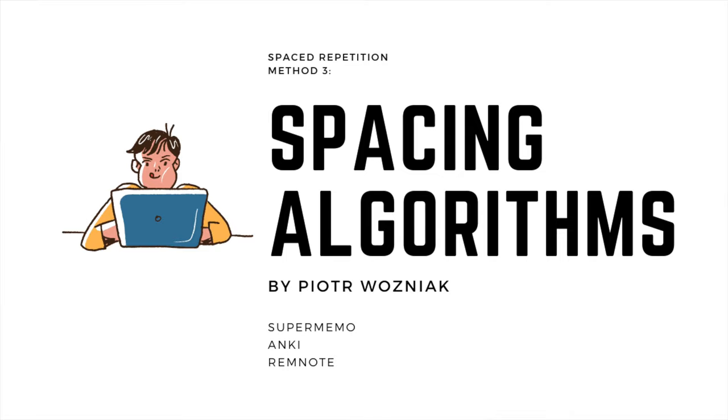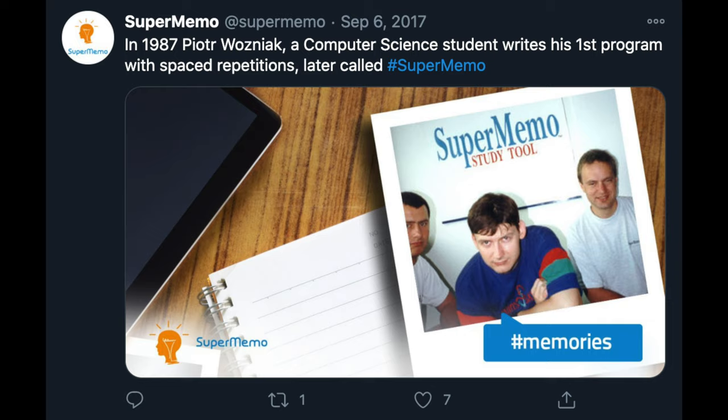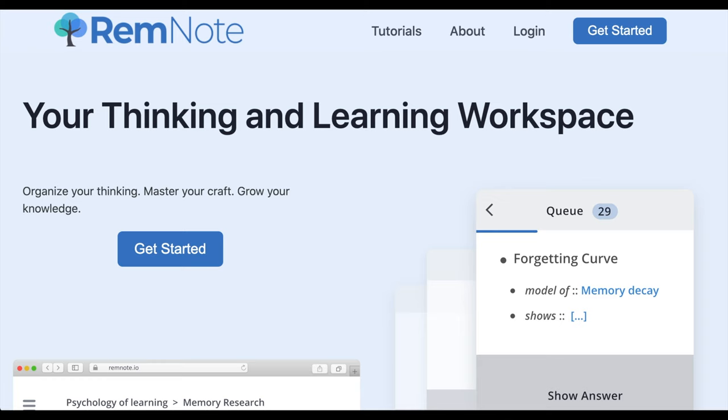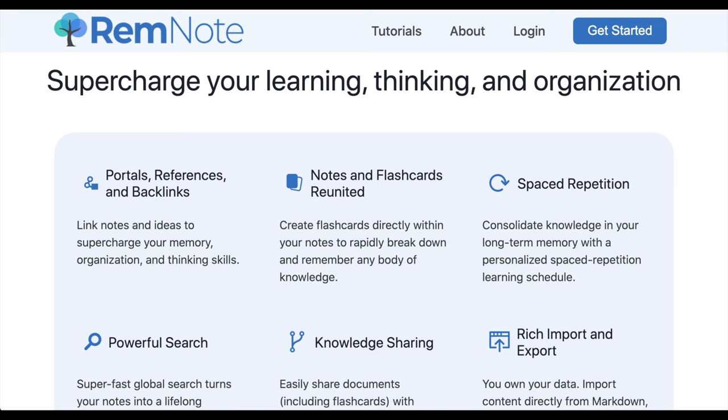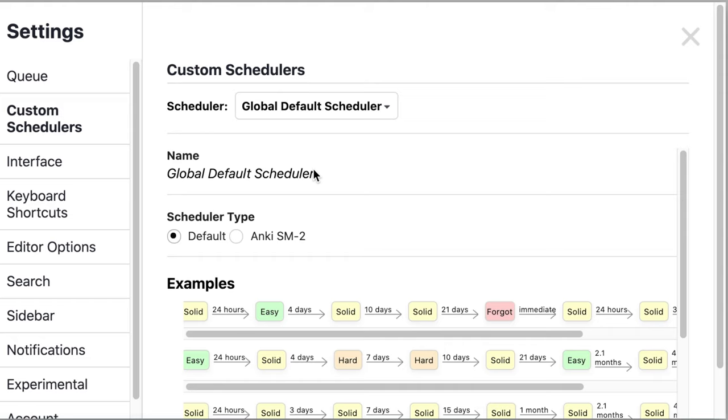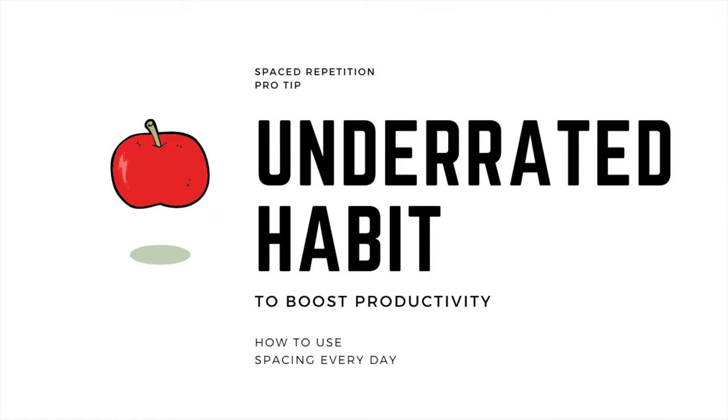The final method is using computerized algorithms. These algorithms apply the spacing effect to flashcards and can set up and adjust a study schedule based on how well you know each card. There are numerous programs ranging from SuperMemo, first developed by Dr. Peter Wozniak, to Anki, which uses a very similar algorithm. My favorite app is RemNote because it saves you the time of transcribing notes into flashcards — it's a free app that automatically turns your notes into flashcards as you take them, using a spaced repetition algorithm you can customize to your schedule.